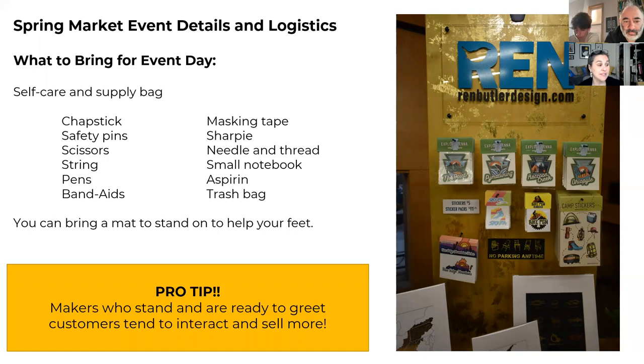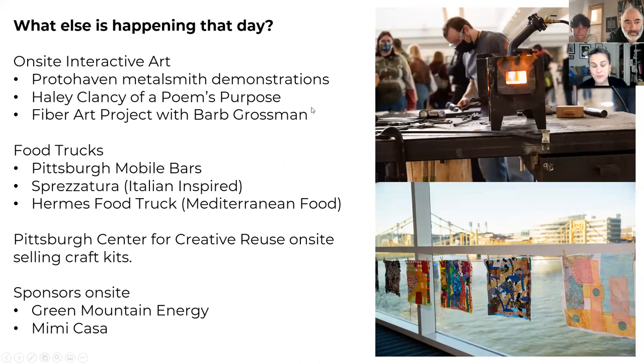Stand and greet — customers will interact with you more if you're open and ready to engage. The more conversations you have with people who come to your table and explain what you do, the more likely you are to make a sale. Even if they don't buy that day, they might follow you on social media, which could convert to a sale later on.